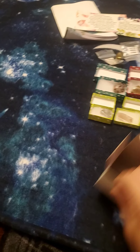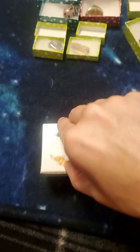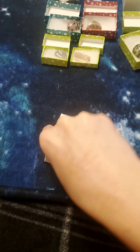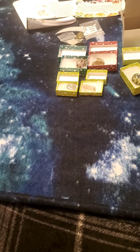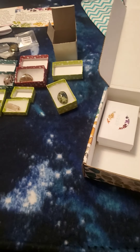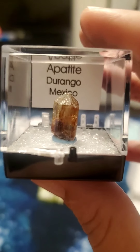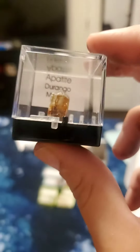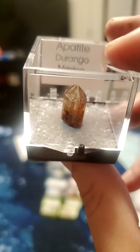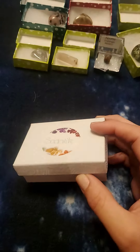Next thing I have is apatite. How adorable — this comes in its own little case! It says 'Apatite, Durango, Mexico.' It is very, very little — even smaller in person than it looks on camera — but it is cute that it comes in this adorable little case. And then the last thing I have is sodalite.